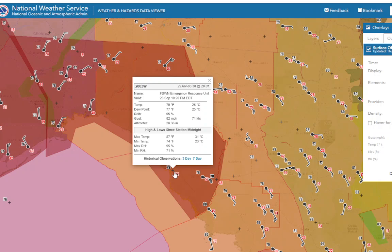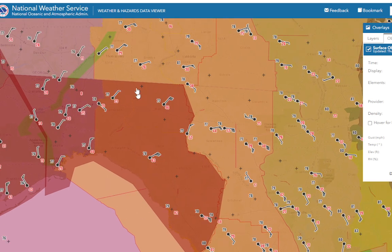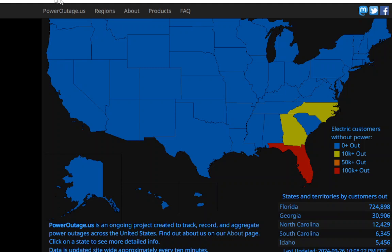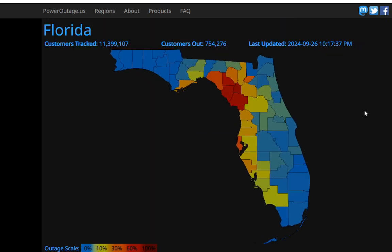We have a wind gust reported at 82 miles per hour right at the shore — the worst is about ready to come onshore in Florida. On power outages: this number is going to go even higher. Florida is now at 752,000 customers without power. The Big Bend area counties are starting to see total power outages and blackouts. This whole area is probably going to be completely without power when all is said and done — within a few hours, I think this will be almost 100% out with this storm coming onshore.